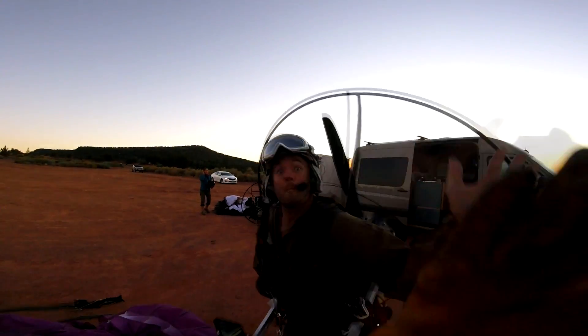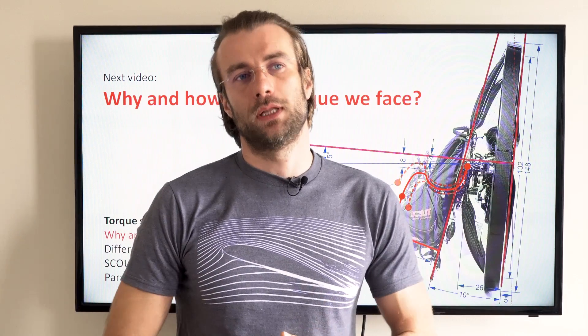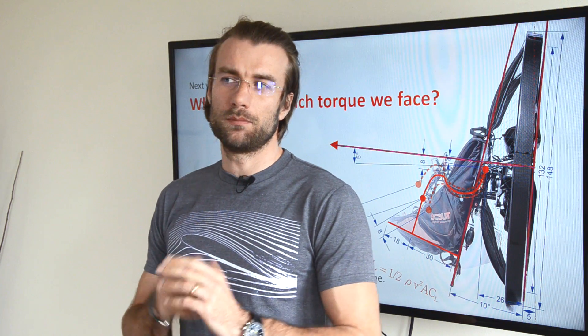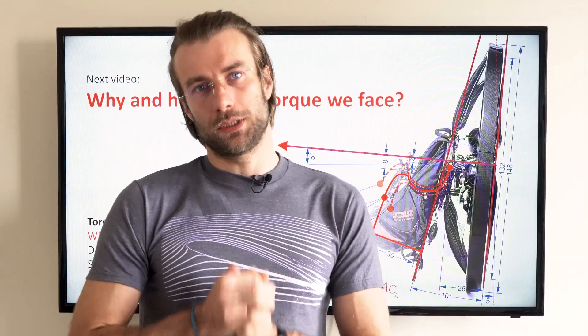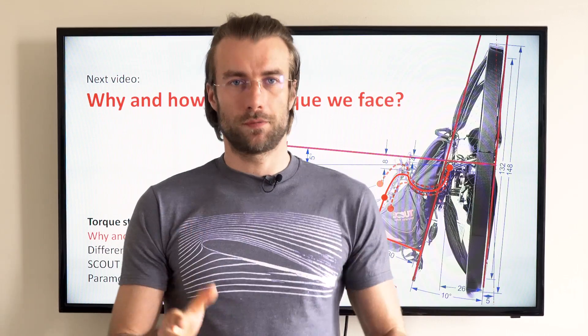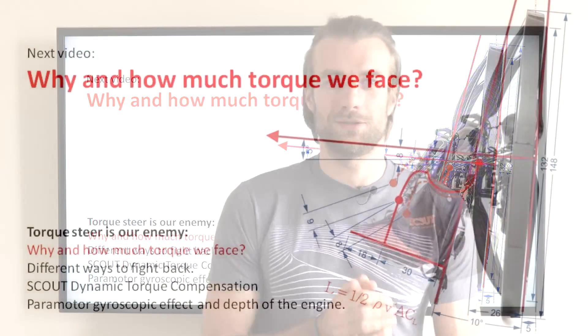The next topic is torque on paramotors. While most pilots know about torque and have experienced it in flight, I found out that many pilots have little knowledge about the physics behind it. You don't want to miss that, so please hit the subscribe button. Should you have any questions, please leave a comment. Thanks for watching, thanks for sharing, and see you soon!